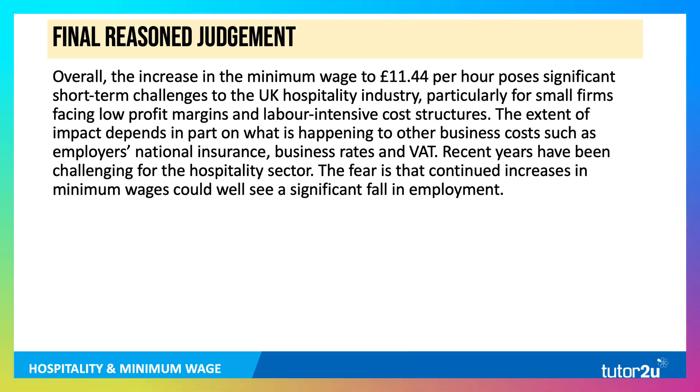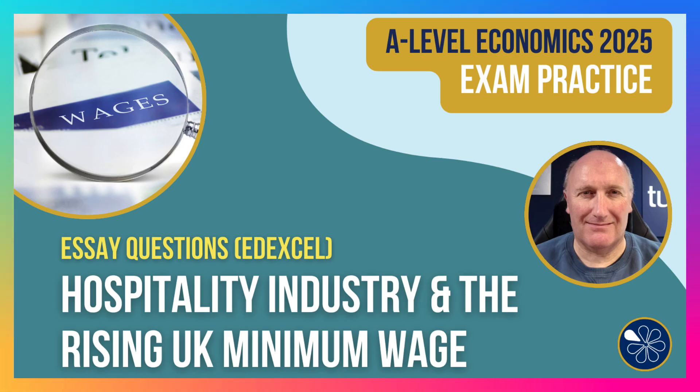And then we're looking for a final reasoned judgment. Overall, the increase in the minimum wage poses significant short-term challenges to the hospitality industry, particularly for small firms. The extent of the impact depends in part on what is happening to other business costs — for example, national insurance has just gone up recently, business rates or rates relief, and VAT. Recent years have been challenging for the hospitality sector. The fear is that continued increases in the minimum wage could well see a significant fall in employment. Thanks for joining in.